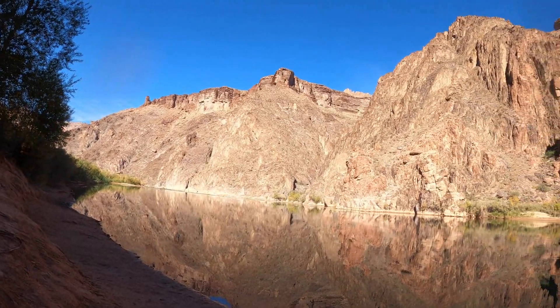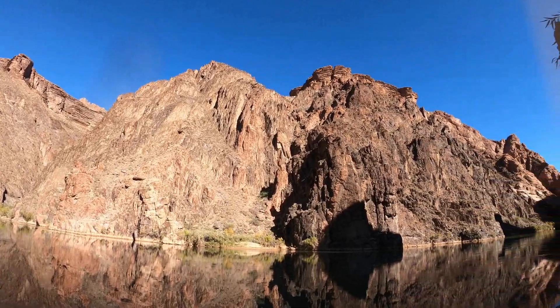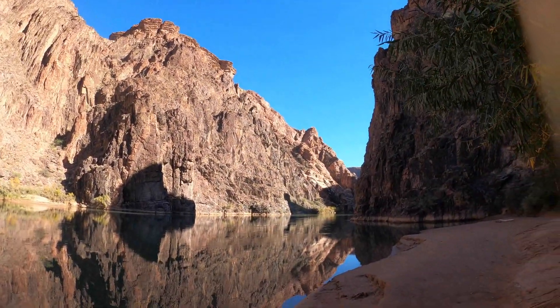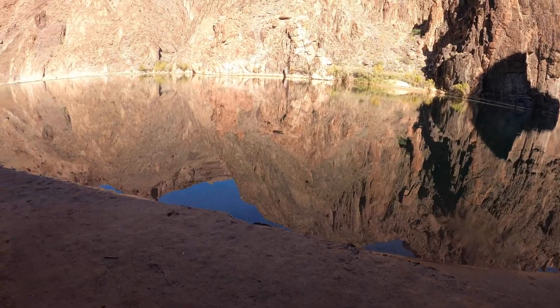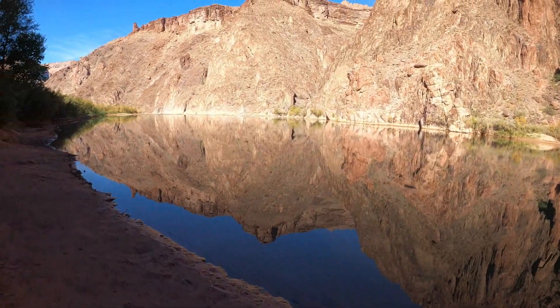I'm going to go up and catch some more of that awesome reflection for you. It's a little different view than we have at our camp. The river is pretty amazing.